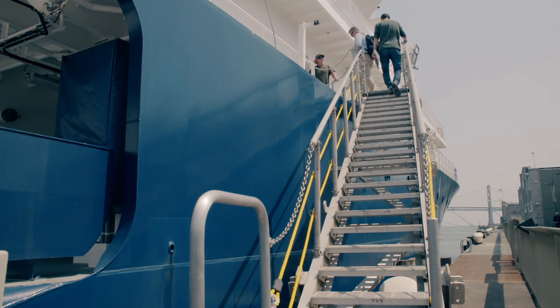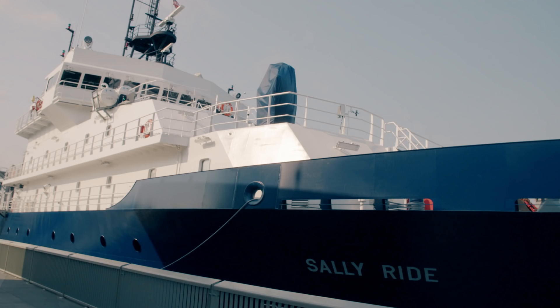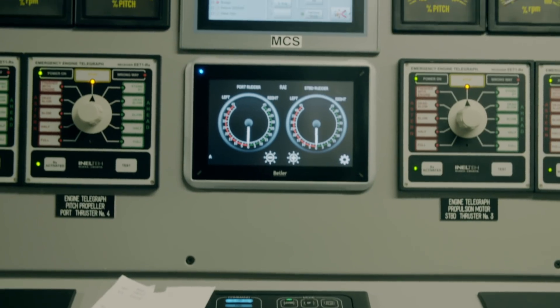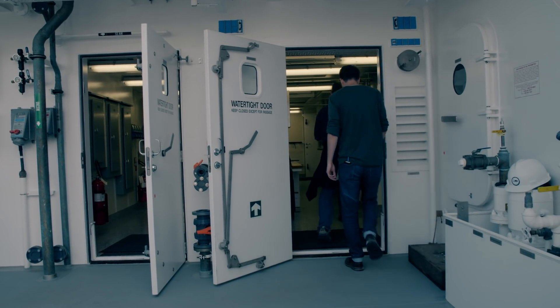Welcome aboard the newest, shiniest, swankiest research vessel in the United States: the Sally Ride. Named after the first American woman in space, this 238-foot ship will take oceanic science into a new era of high-tech exploration. So let's take a tour, shall we?